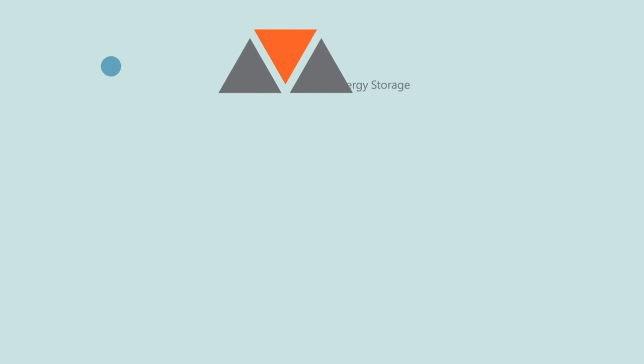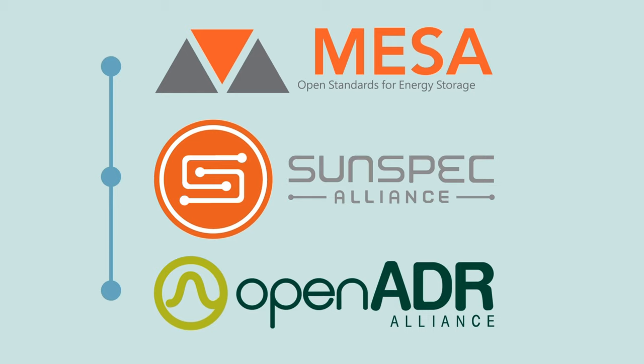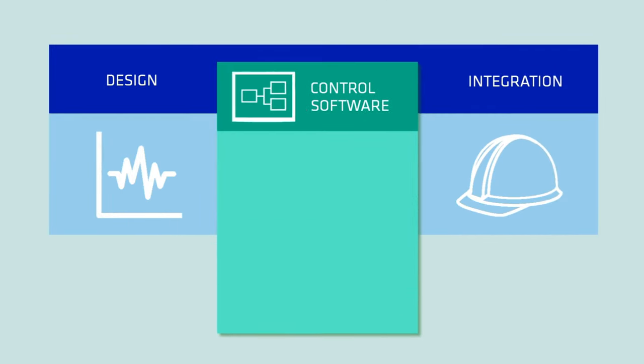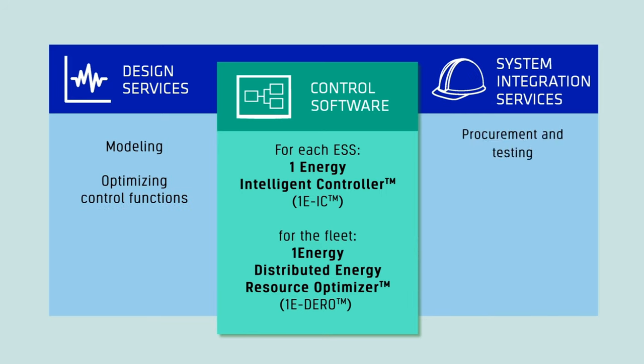Both products are built on our open standards-based software interfaces to ensure wide interoperability with other systems. Complementing our software platform is a full range of engineering services delivered by a team that has more experience with utility-integrated energy storage systems than any organization in the world. We offer upfront modeling and design, system integration, and maintenance and support after commissioning — and all of our work is fully backed by the Doosan Corporation.